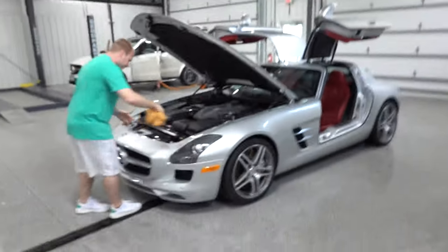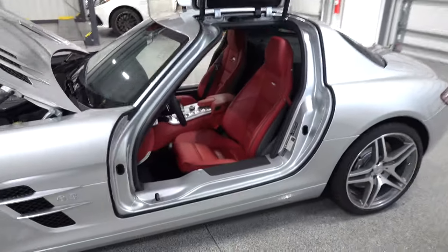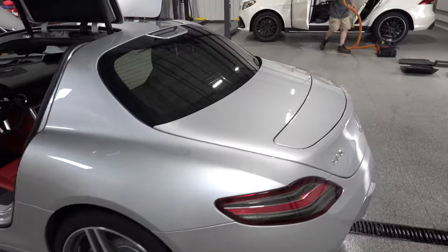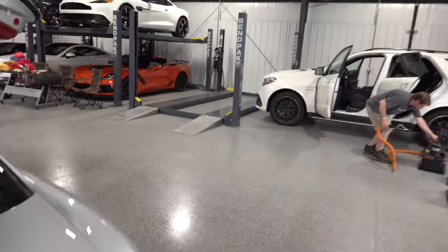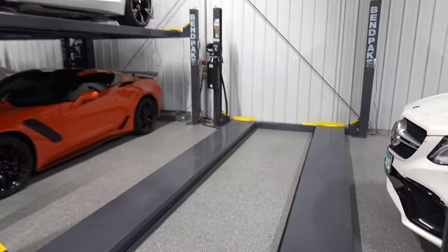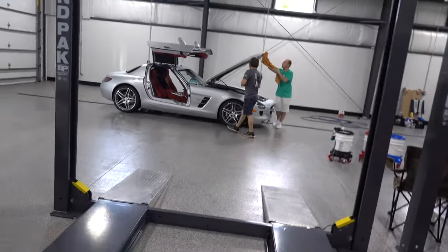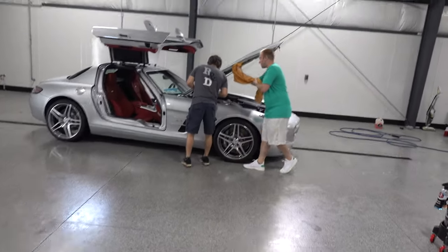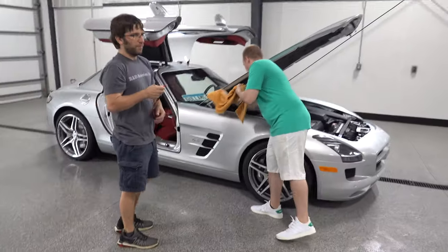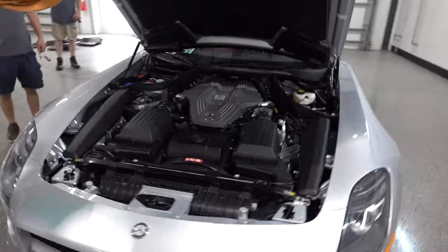Got the SLS all washed and dried and used a bead maker on it. Getting ready to put this thing back up, getting the charger all set, and finishing the final touches wiping her down. Just need to vacuum out the inside and get the charger zip-tied over here, then we'll run it up on the lift and start on the next car. This thing is so cool — I love the silver and red. It looks classic, timeless.